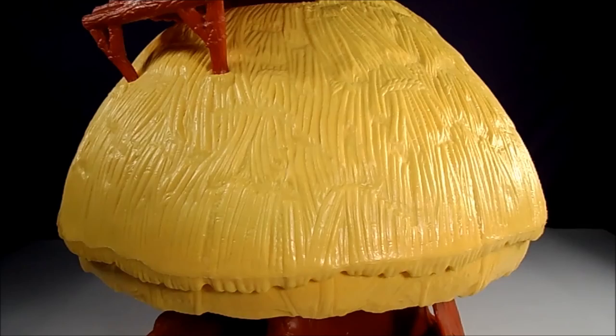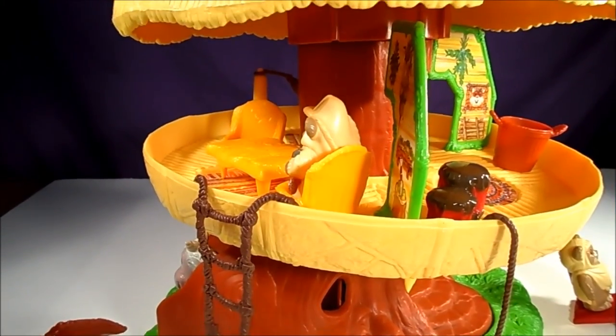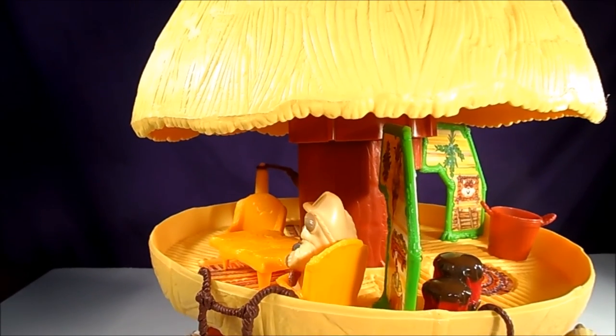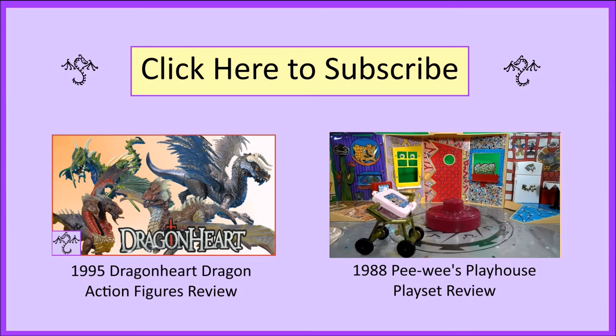So that's the Ewok Family Hut. This is the seventh retro toy that I've reviewed, and so far I still believe the playsets made in the 80s are better built and more fun than what's available today. Let me know what you think in the comments down below. If you want to join me next Tuesday for another retro toy, make sure you subscribe so you can stay updated, and thanks for watching!